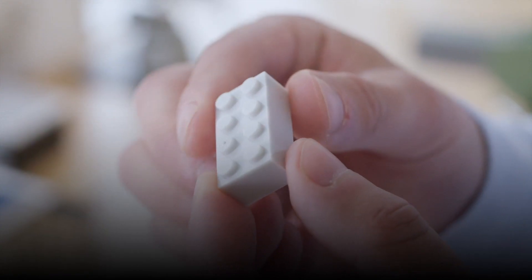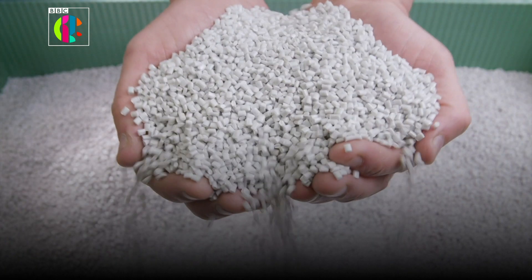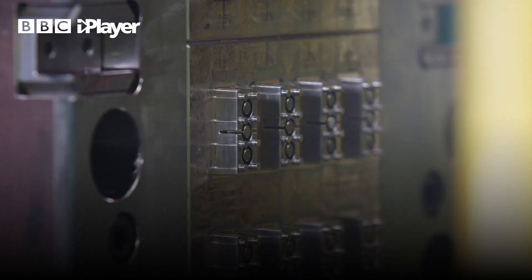I would say we've had hundreds, if not thousands, of letters on materials and the use of recycled materials and bio-based materials. And children saying, wouldn't it be great if you could make it out of recycled this, or you could think more about how you bring nature into your bricks. Children really showing how much they care about the planet.